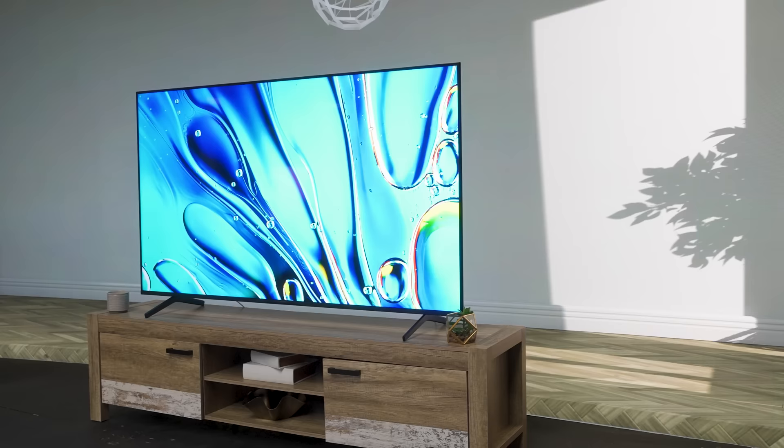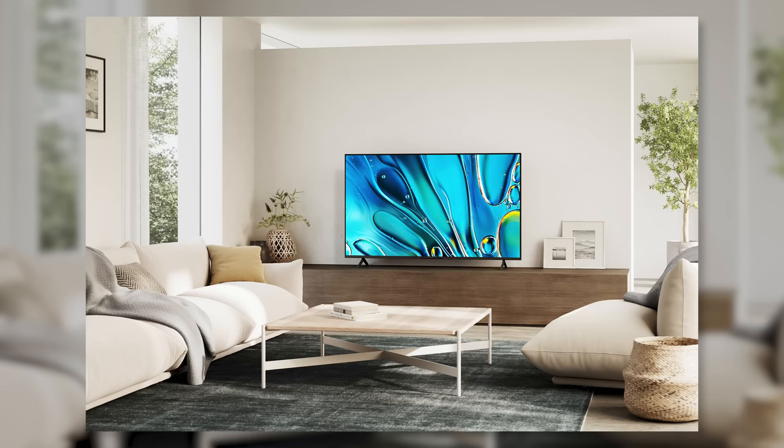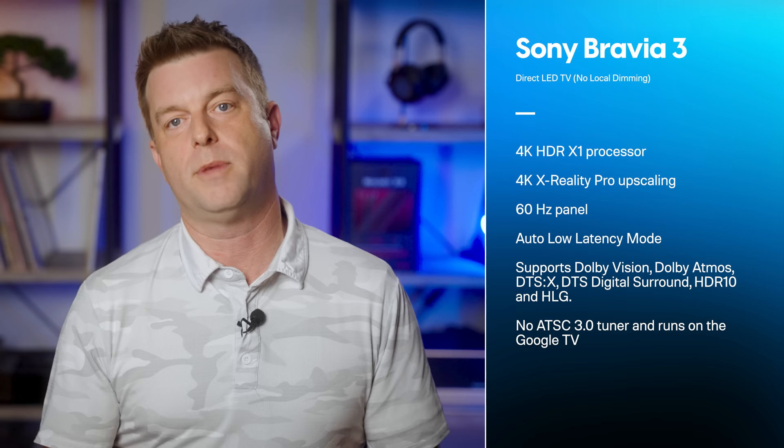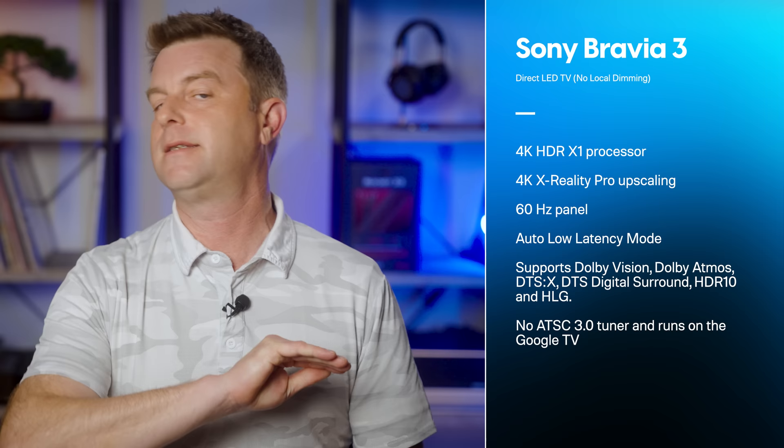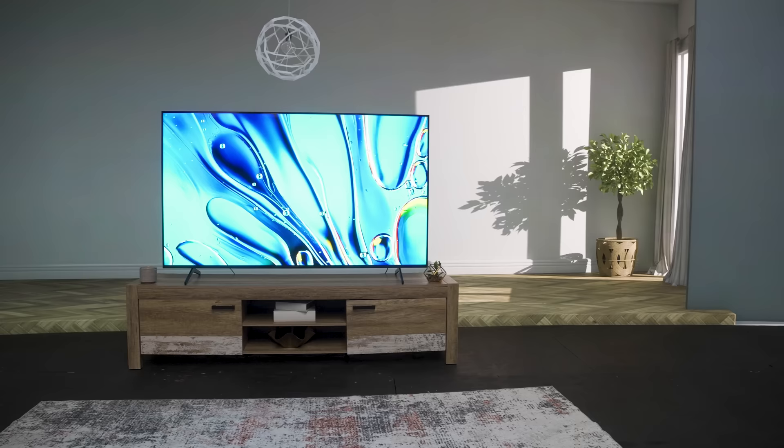The Bravia 3 is a direct LED TV, which means it does not have local dimming. It comes in sizes ranging from 43 to 85 inches. It has Sony's 4K HDR X1 processor and 4K X Reality Pro upscaling — a step down from the higher models but still among the best TV processors on the market. It has a 60Hz panel but still sports gaming features like auto low latency mode. It supports Dolby Vision, Dolby Atmos, DTS:X, DTS Surround, HDR10, and HLG. It does not have an ATSC 3.0 tuner and it runs on the Google TV platform, as all of Sony's TVs do.